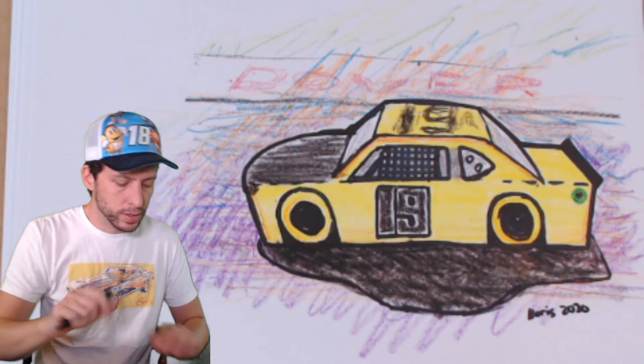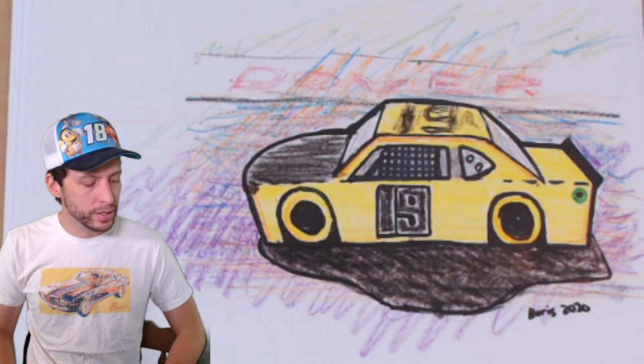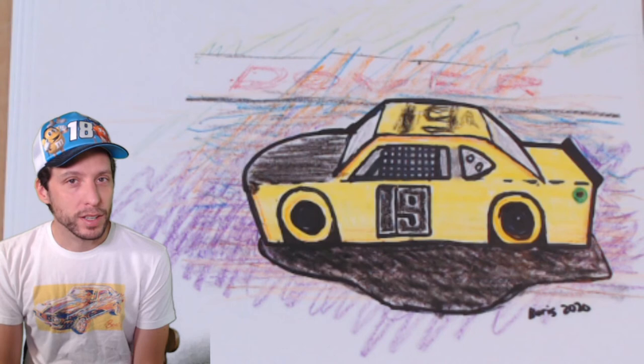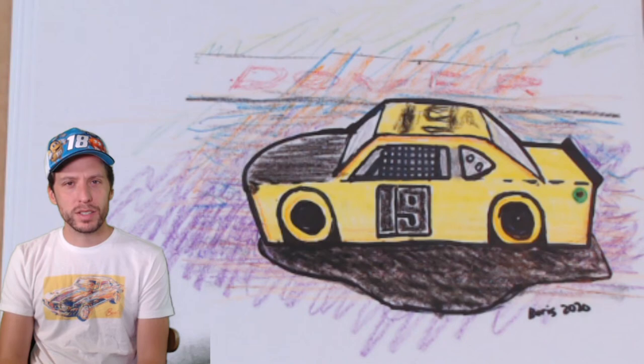You can color this car with any colors you want, with any driver you want. Today we did Brandon Jones - he's a good guy, fun to hang out with, and our highest finishing driver last weekend in the Xfinity Series at Daytona. We'll see how he does at Dover; I bet he'll do pretty good. That 19 team in Xfinity has won at Dover a few times. Make sure you send me pictures of your drawings - one of these days I'll do a show and tell. Thanks again for watching. This is Boris - stay safe, have a good day, and keep drawing.